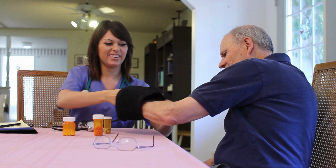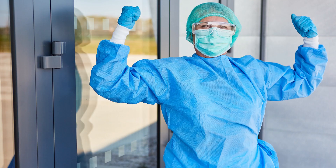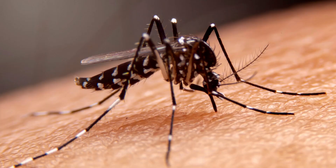In addition to seeking medical advice, there are some preventive measures you can take to minimize mosquito bites. Applying insect repellent, wearing protective clothing, and removing stagnant water sources around your home can significantly reduce your exposure to mosquitoes.